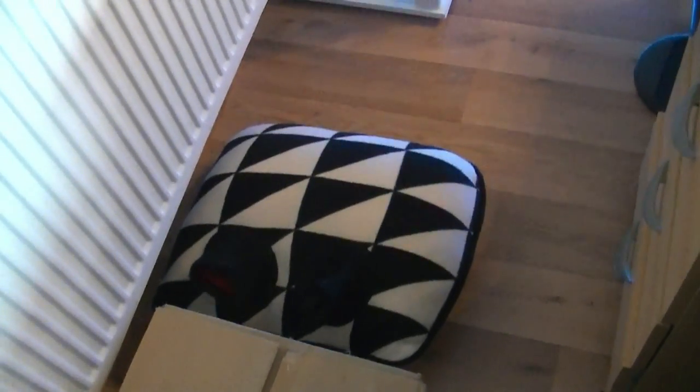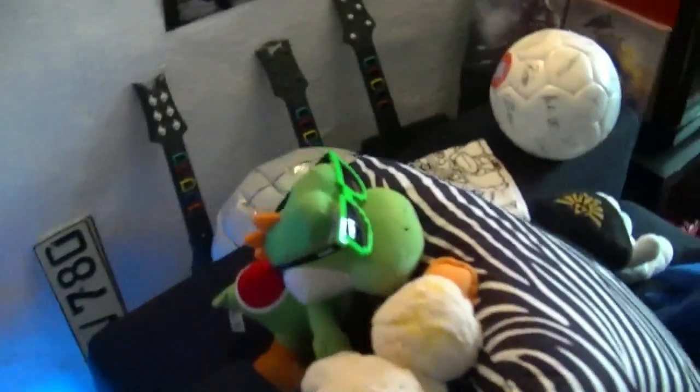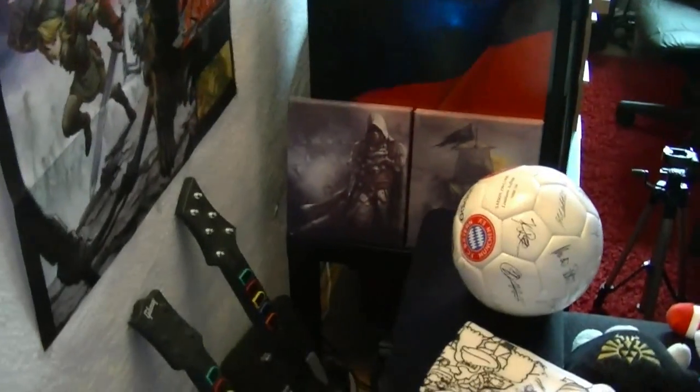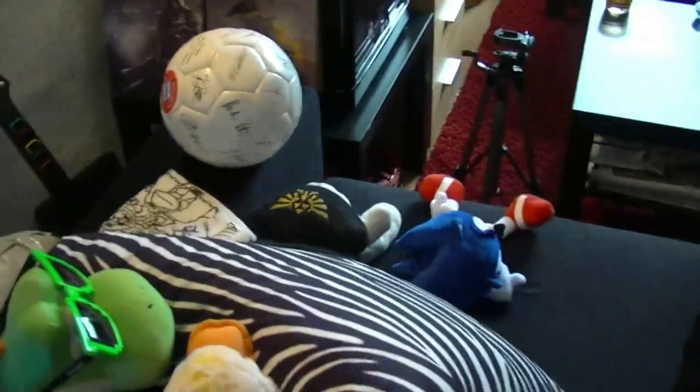Das hier ist auch ein sehr cooles Teil: nämlich ein Fußwärmer – quasi wie ein Muff, wo man von beiden Seiten die Hände reintun kann und dann vorm Bauch trägt im Winter – und das ist für die Füße ein super Teil. Da hinten stehen meine Guitar Hero-Sachen. Mein altes, uraltes Kennzeichen von meinem allerersten Auto. Die Assassin's Creed Teile aus der Black Chess Edition. Dieser Dingen beim Bayern Ball von 1995, von dem es nur 5.000 Stück weltweit gibt. Meine Wii-Kappe, die habe ich irgendwann mal bekommen. Mal ein bisschen in meine Vitrine reinleuchten. Meinen PlayStation-Kugelschreiber, den ich von meinem Vater geschenkt bekommen habe.